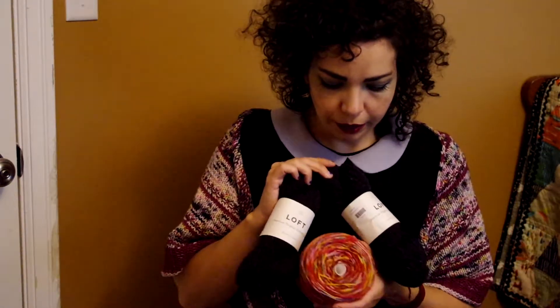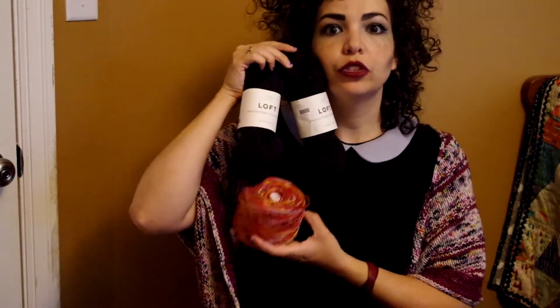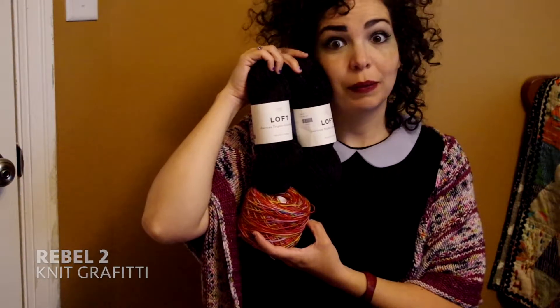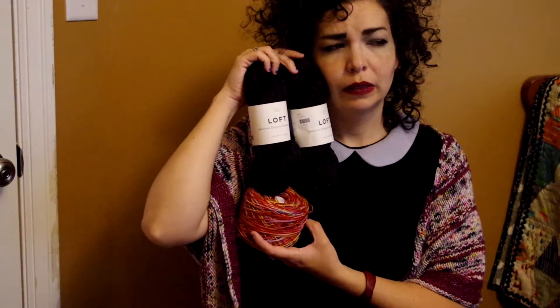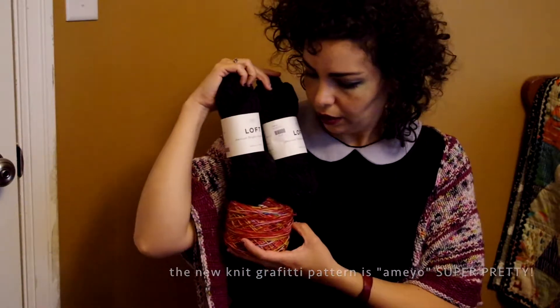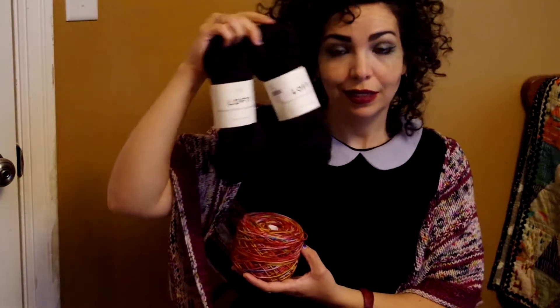Also at Knit Pearl PDX, I got some Brooklyn Tweed Loft, and I got that specifically to make a two-color Rebel shawl — a pattern by Knit Graffiti. She's also coming out with a new pattern, a really pretty one, but I don't think this is enough yarn for it. This is my first Brooklyn Tweed, and I didn't know that they moved to Portland. So maybe I should go to their headquarters — I don't know if they welcome public visitors or not.